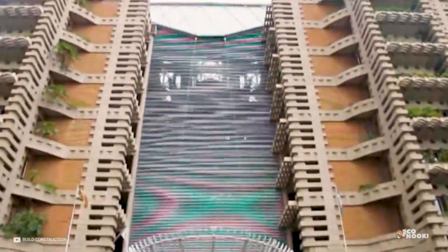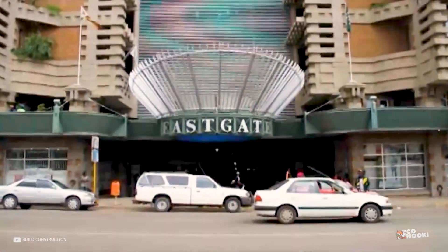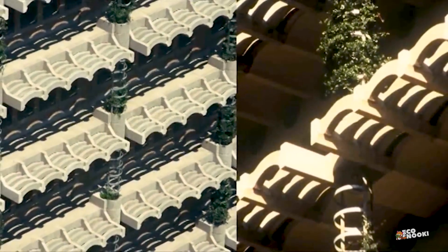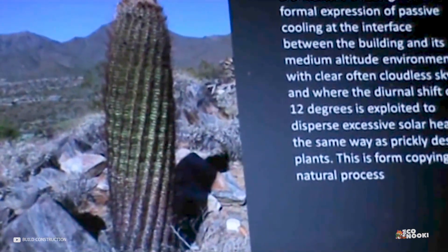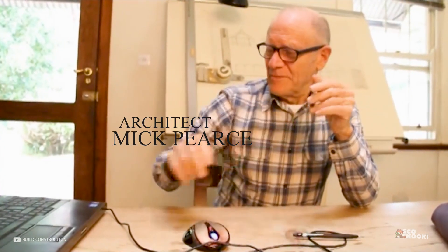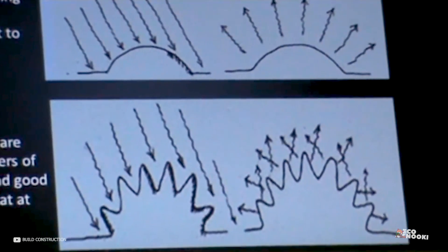In another homage to nature's smart engineering, Pearce included jagged stone details on the building's facade, meant to emulate the prickles of a cactus. Pointy surfaces have a greater surface area than a typical flat glass, brick or stone exterior, so they absorb less heat. They also bleed off heat more easily, keeping Eastgate cooler than an average building of the same size and operation.